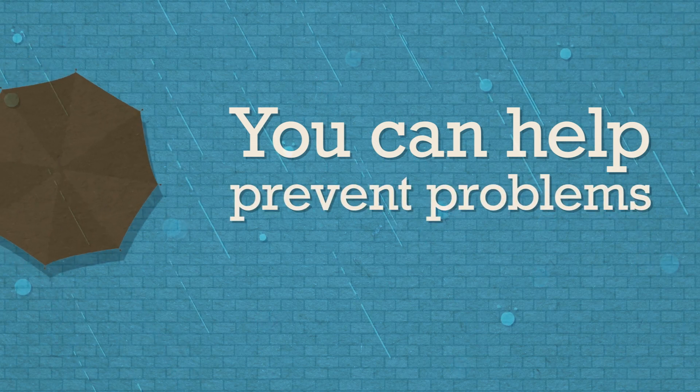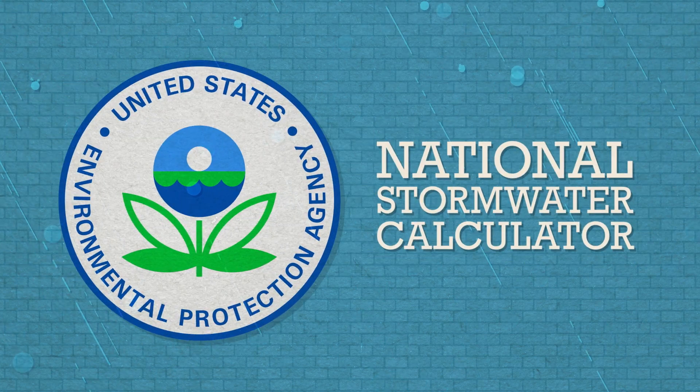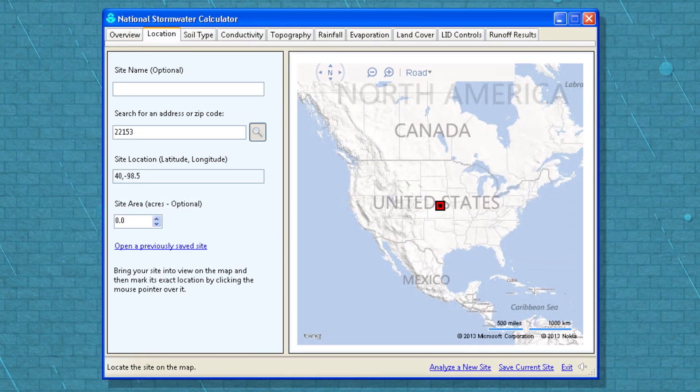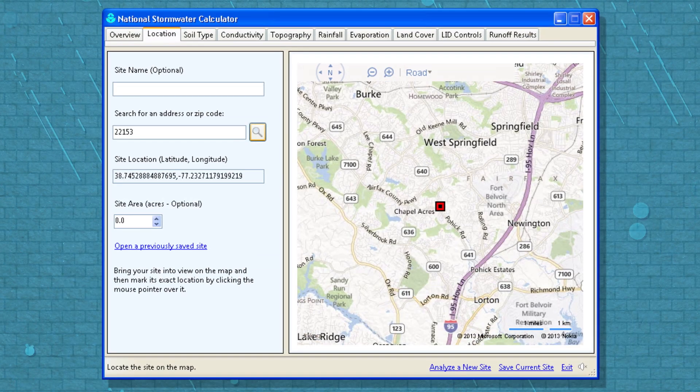You can help prevent problems with stormwater runoff. The U.S. Environmental Protection Agency's Stormwater Calculator helps you balance land development and landscaping with green infrastructure.